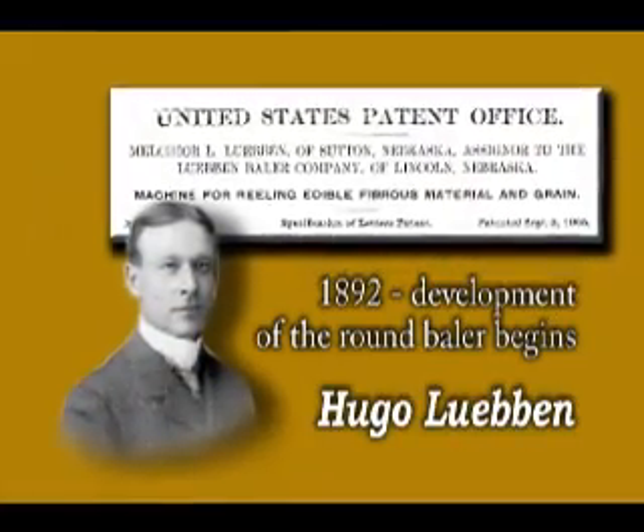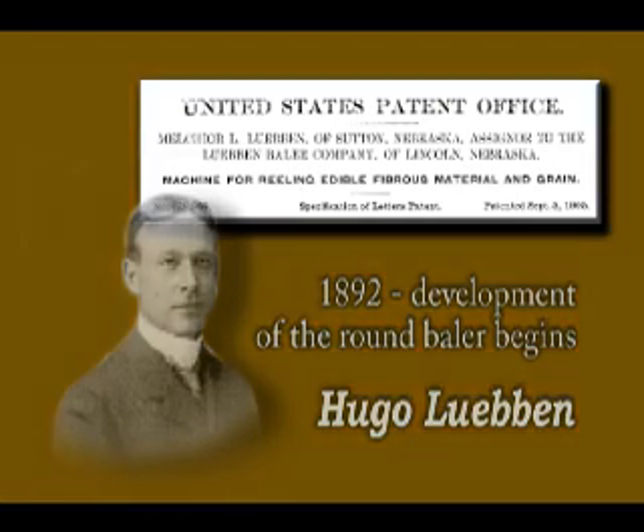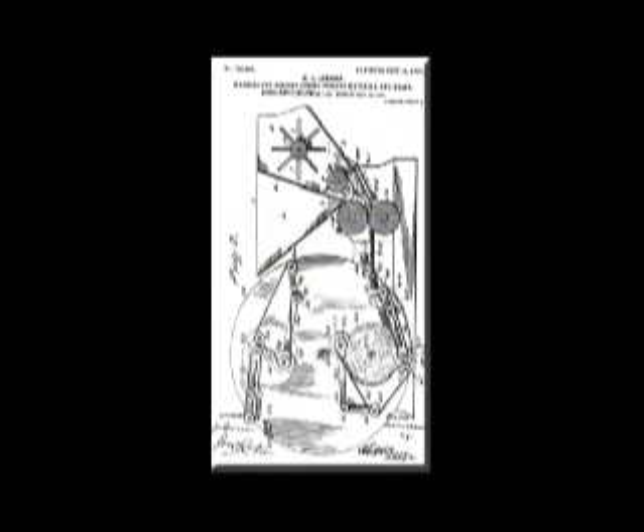In 1892, Hugo Lubin and his sons Umo and Melchior began working on a round baler that used twine rather than wire and did not require tying. A patent was issued on September 5, 1905 for a machine for reeling edible fibrous materials.